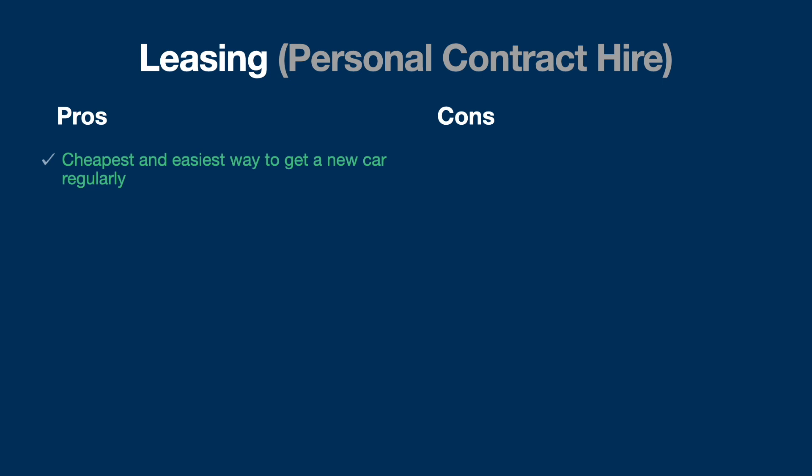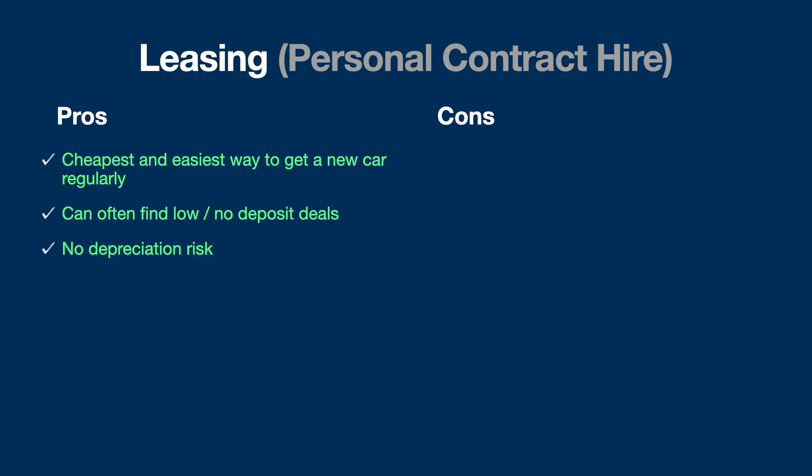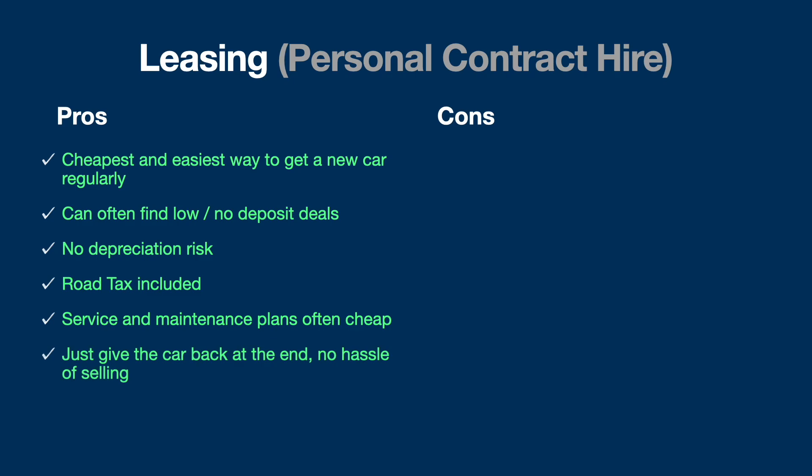In terms of leasing pros: it's cheaper and easier to get into a new car. The deposit is not usually too bad and monthly payments are quite reasonable compared to a finance deal. You can often find low or no deposit deals. There's no risk of depreciation because it's not your car — you're effectively just renting it — so you don't have to worry about resale value. Road tax is included, and being brand new it's under warranty, so you don't have to worry about maintenance costs. For longer contracts you can add a monthly maintenance plan for servicing, MOT, and tires. At the end there's no hassle of selling — you just give the car back — and there's minimal debt since you're only financing the amount owed over the contract period.